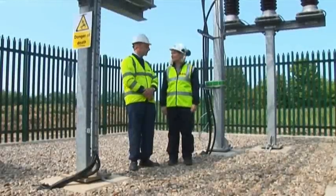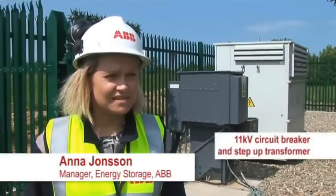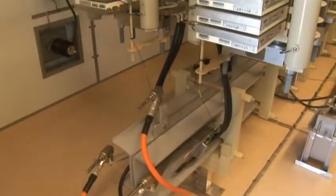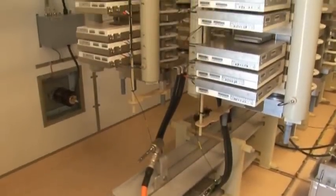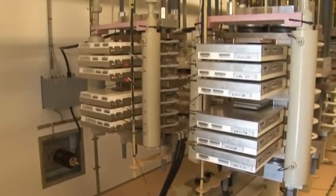Anna Johnson is from ABB in Sweden, who collaborated with UK Power Networks to design, deliver and install the device. The technology is based on ABB's existing SVC light platform, which is basically power electronics that can convert DC to AC, and to that they have added lithium-ion batteries.